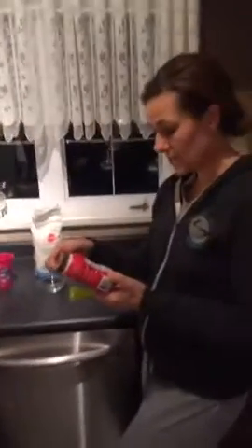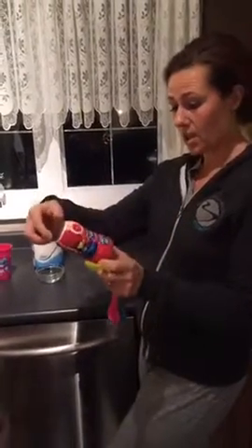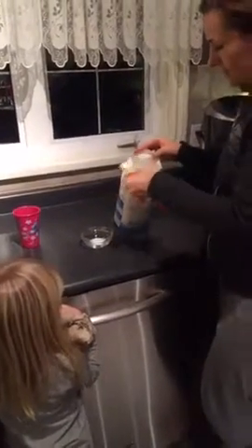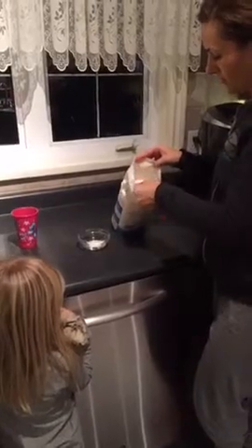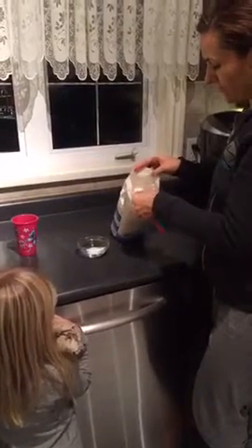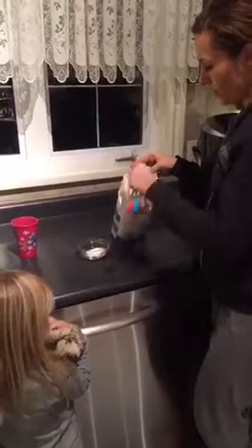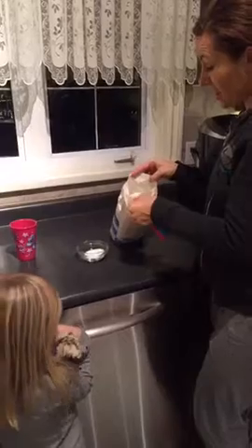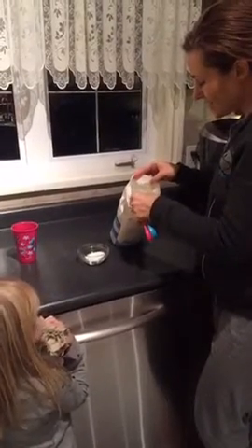There is 26 grams of sugar in this little bottle. I don't even know how much, but we're going to show Delaney how much sugar that actually is. So: one, two, three, four, five, six — and a half.